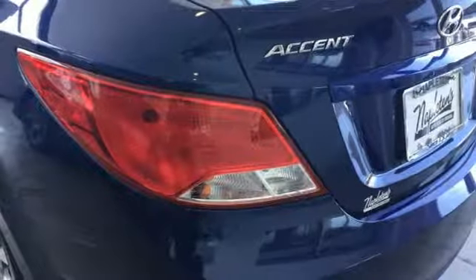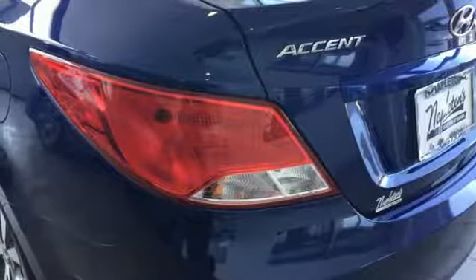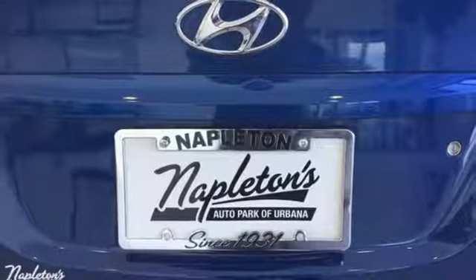Inline 4 Cylinder Engine, Aluminum Wheels, Gas Pressurized shocks, and external memory control.